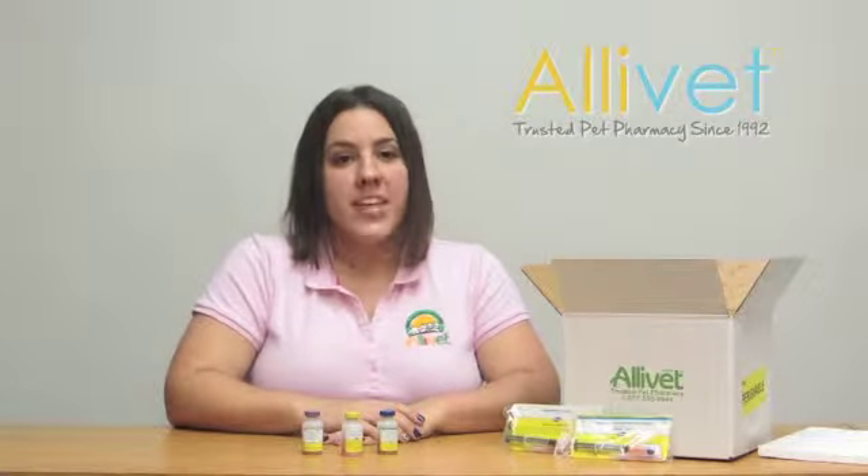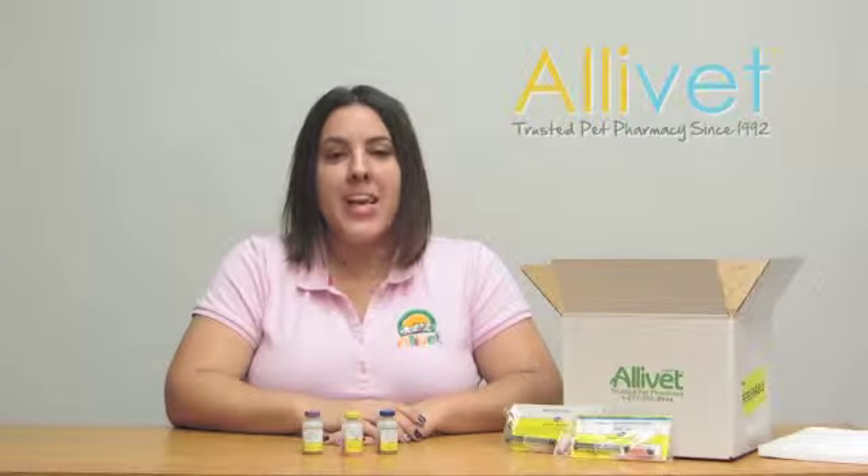The West Nile Virus is transmitted through the bite of an infected mosquito to our horses. Vaccination with West Nile Innovator protects healthy horses from being infected with the West Nile Virus and also prevents viremia, which is caused by the virus. West Nile Innovator from Fort Dodge is adjuvanted with Medistin for an improved immune response.